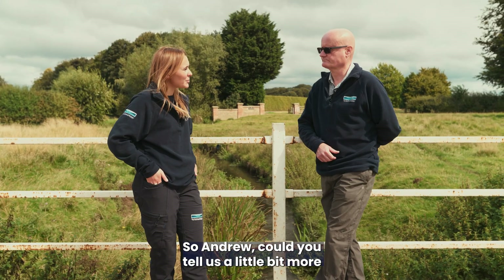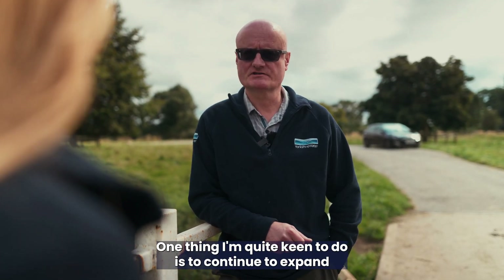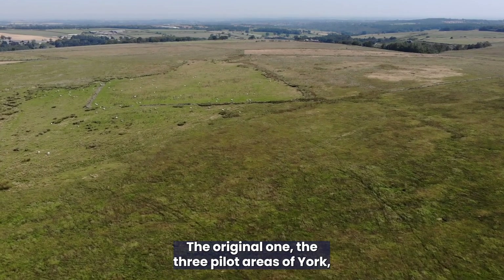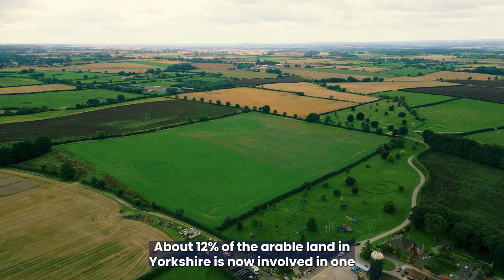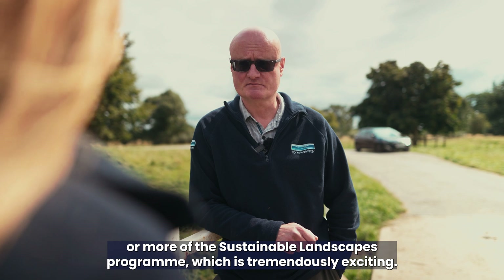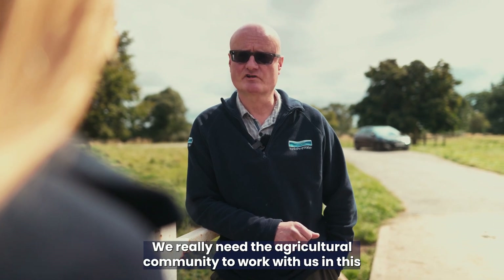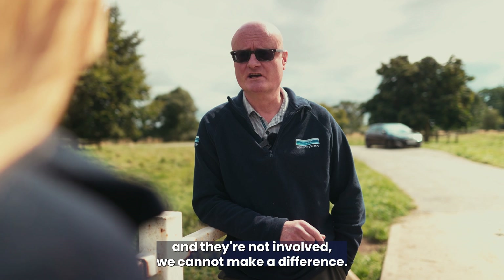Andrew, could you tell us about any future initiatives for the Sustainable Landscapes project? One thing I'm keen to do is continue to expand the spatial reach of the projects. The original three pilot areas in Yorkshire have grown from 16,000 hectares up to about 26,000 hectares — around 12 percent of the arable land in Yorkshire is now involved in one or more of the Sustainable Landscapes programmes, which is tremendously exciting. We can't do this without the likes of Joe; we really need the agricultural community to work with us in collaboration, because if they're not involved we cannot make a difference.